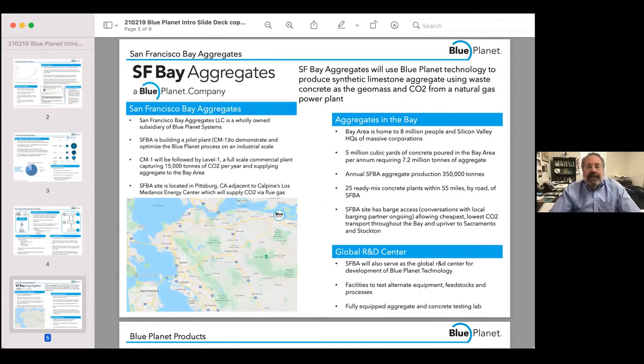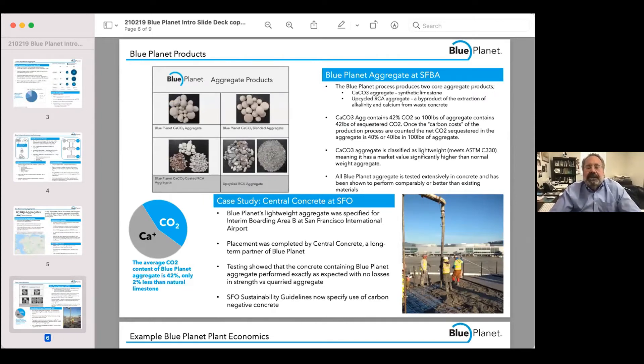Our first plant is finishing construction right now and starting to operate. It's on San Francisco Bay. It takes in CO2 from a natural gas fired power plant and combines it with calcium from local waste and return concrete to make a variety of products. These products are limestone — pure calcium carbonate that is 44% by mass CO2. Since natural limestone is over 40% CO2, a ton of this limestone represents permanently mineralized, sequestered CO2.